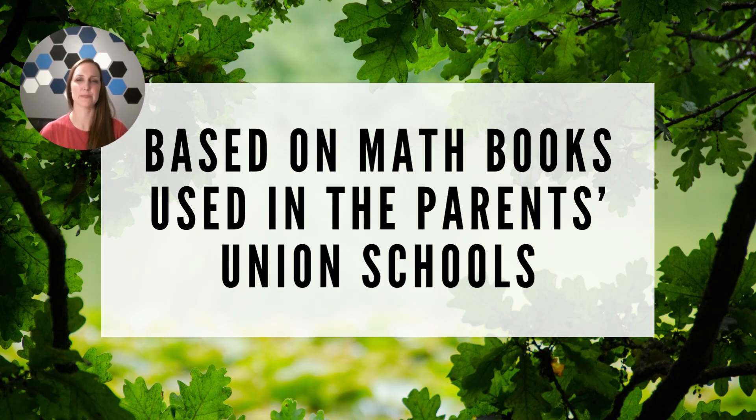The fourth thing that makes our curriculum unique is that it's based on the math books used in the Parents Union Schools. We have tracked down almost every book we can find in the programs and use that to inform our curriculum decisions alongside the national math standards. We use the exact same book used in the programs for practical geometry, but we have chosen not to use the books from Charlotte Mason's time for arithmetic and algebra because they use British money instead of the US dollar. We have used many of the ideas we see in those books, but because of the British money not being decimalized, we have chosen not to use the arithmetic and algebra guides originally used.